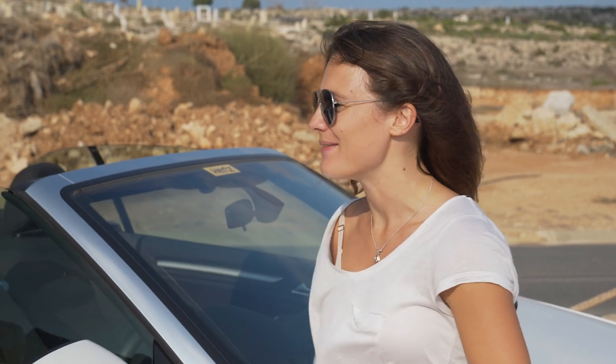We've just finished an epic road trip through Cyprus, so if you've got a road trip coming up, here's our top tips for making it a fun and comfortable adventure.